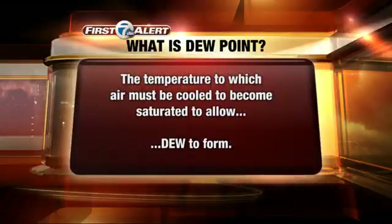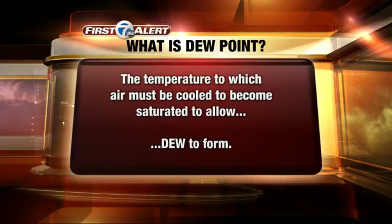But first, a definition — and this is the kind of definition you might use in a trivia contest. What is dew point? It's defined as the temperature to which air must be cooled for it to become saturated, which then allows dew to form — hence the name dew point.